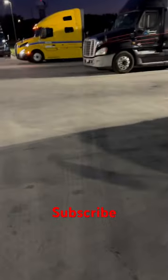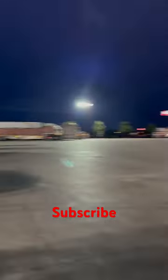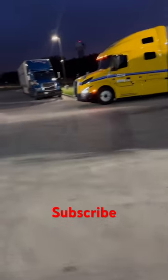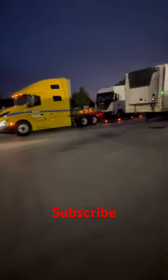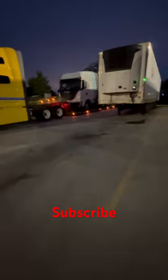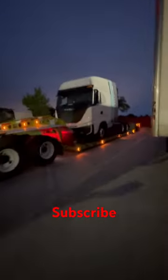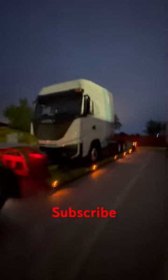Guys, I literally walked across the parking lot just for this — just so I could take a video and film this Nikola truck. Nikola guys, on a Nikola truck being transported. Hydrogen-powered Nikola truck. Hydrogen electric.